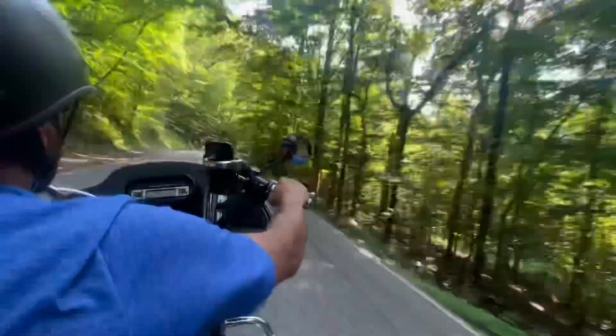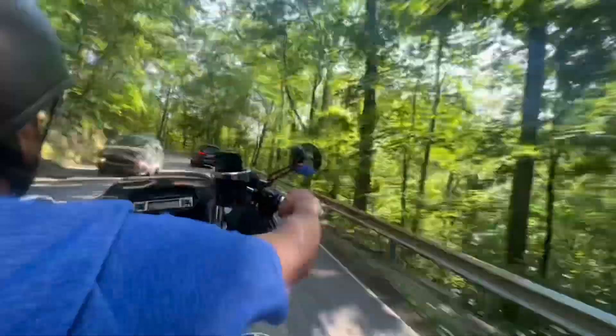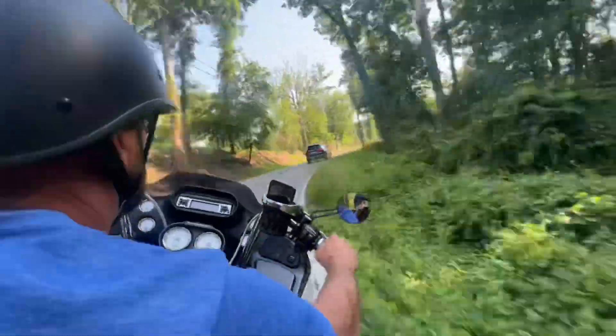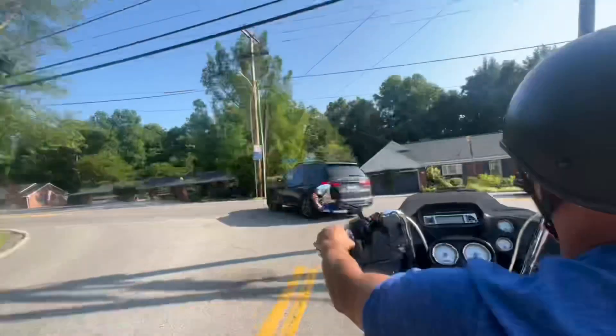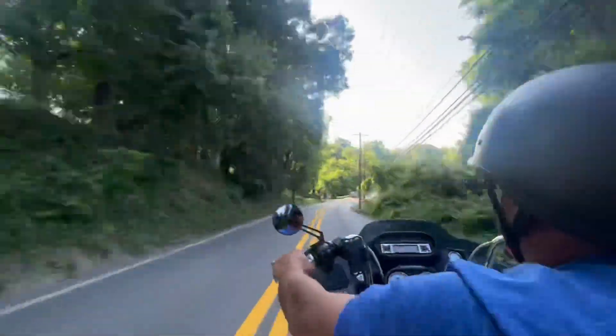Canal State Forest is a great place to mountain bike or hike — there's 9,300 acres there. Also, if you turn left towards Canal State Forest, you'll find newer subdivisions with larger yards and more usable space.